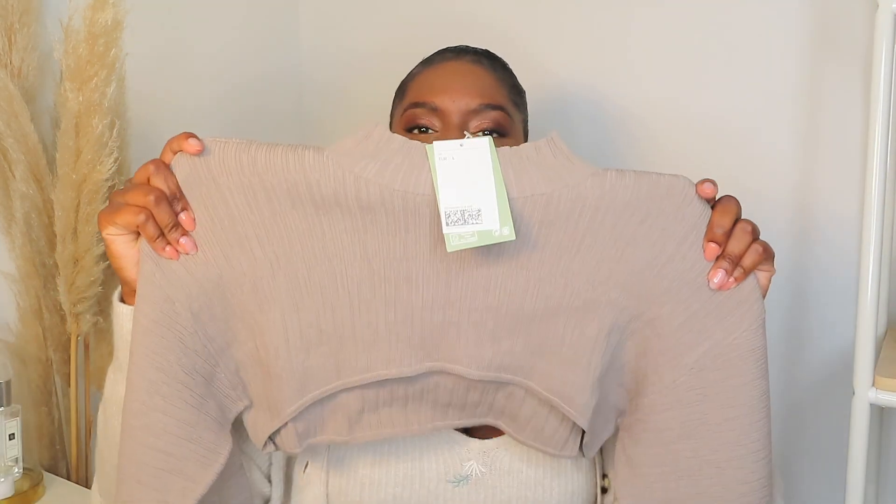Hi guys and welcome back to my channel! Today I have an H&M haul. I've literally been loving H&M at the moment — they just have so many good autumn basics. Please remember to like, comment, subscribe, check out my Instagram, and let's get straight into it.